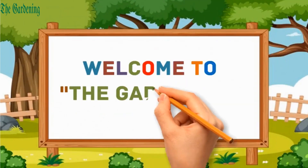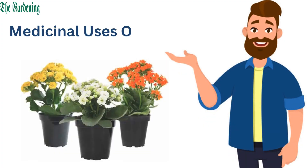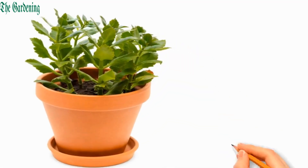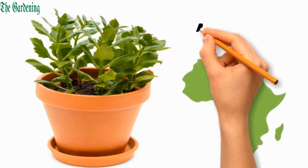Hello everyone, welcome to the gardening. Let's discuss the medicinal uses of Kalanchoe plant. It is also known as the air plant or cathedral bells, having medicinal properties, found in Madagascar and Africa.